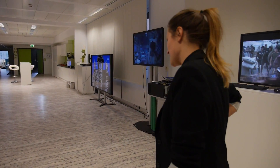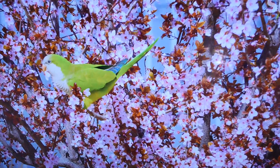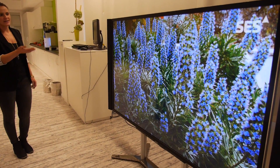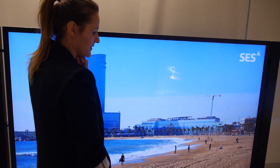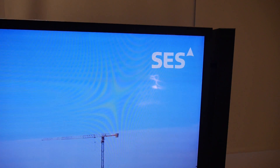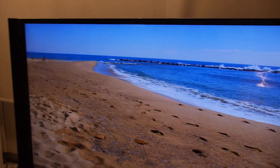First there's an 84-inch 4K screen here. We're showing a demo from SES Astra, one of our partners, and what we're trying to show is the new standard HEVC — the successor to H.264. As you can see, you can see every tiny little hair of that bee. HEVC compresses all of the data it gets and puts it together. This is something going on here at HHI.